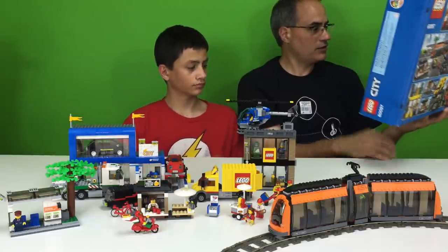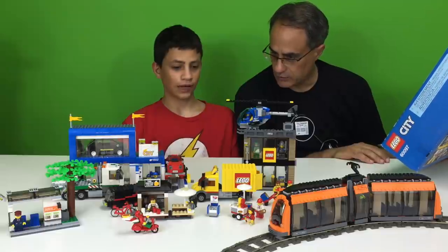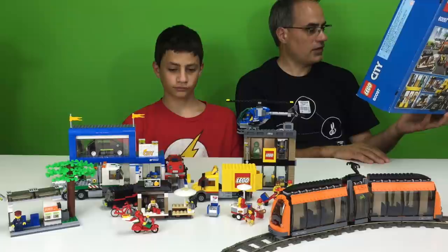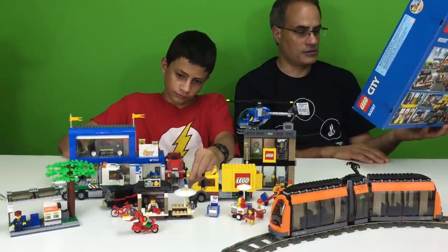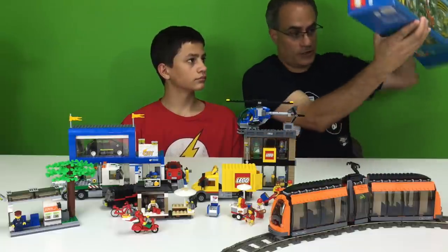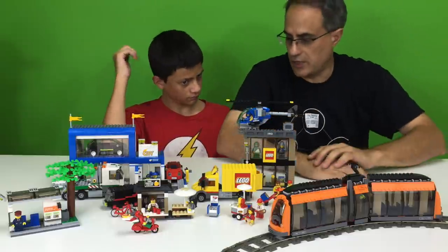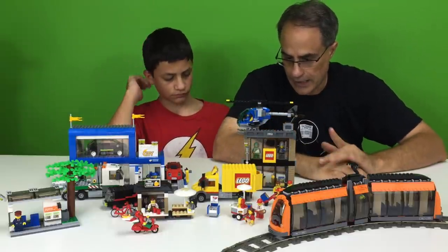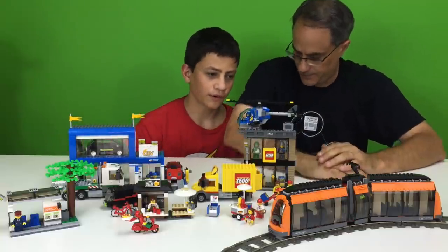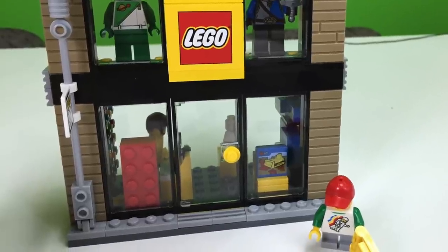I'm sitting here looking at the box - I see more details than I do actually looking at it. I'm the one who built it, so you're our expert on this. You built every single detail on this. I actually didn't know what some of the things were. A lot of pieces, a lot of minifigures. My favorite part was the Lego store. I think that's everyone's favorite - the reason why they got the set.